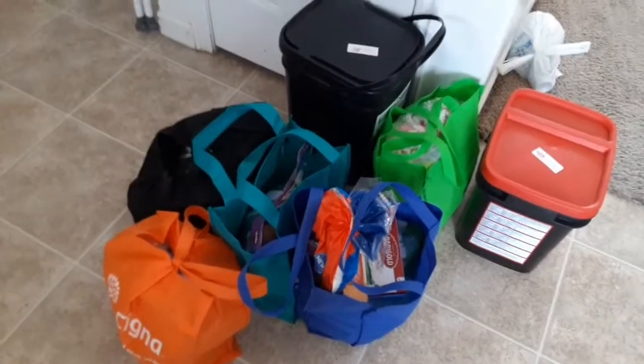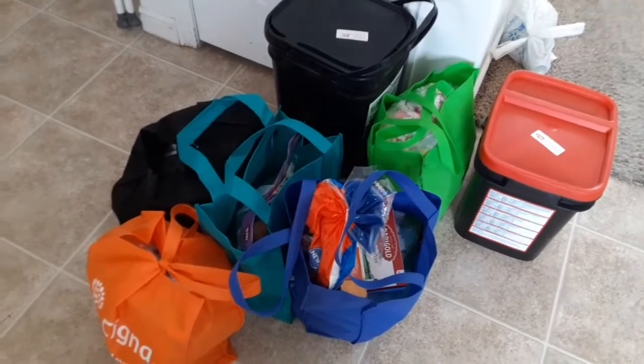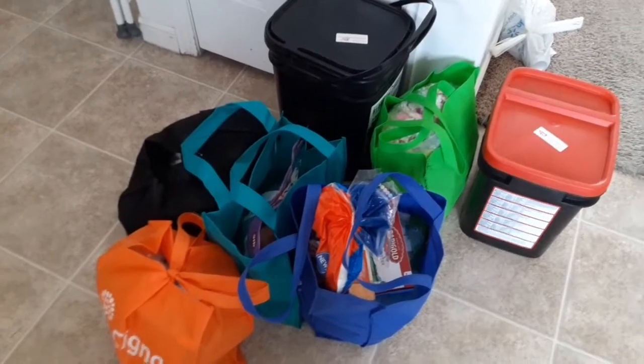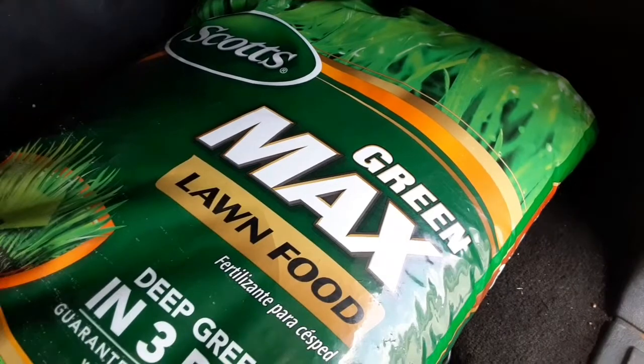Hello everyone! Today we went to the food bank and we got quite a few amazing items, so let's get this all unpacked and let's show you what we got. Here's some stuff that you wouldn't normally expect to see at a food bank, but I was super excited.